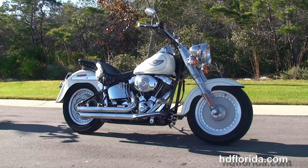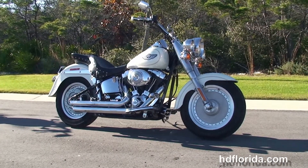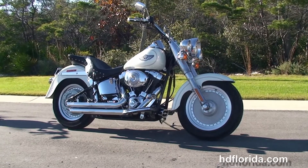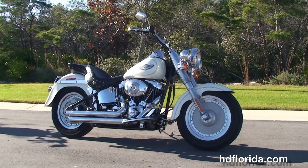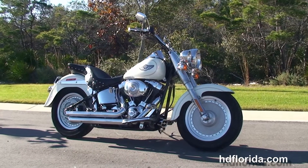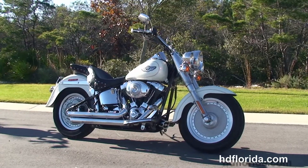We are rated number one in customer service and have over 1,200 new and previously enjoyed motorcycles to choose from, and we ship used bikes anywhere in the world. For more information on the Fatboy, click the link below, and to view the rest of our stunning inventory visit us at pcbharley.com — we're always open 24/7. Have a badass Harley day!